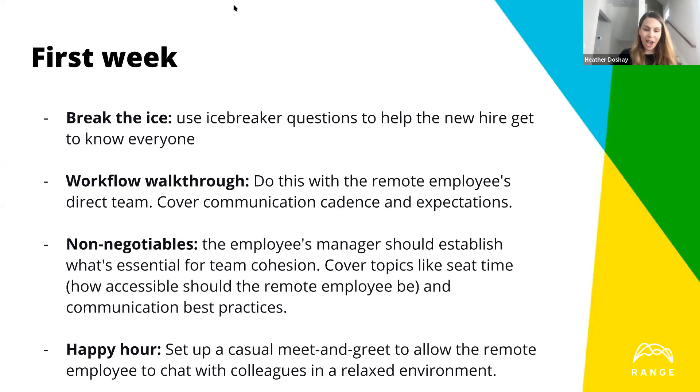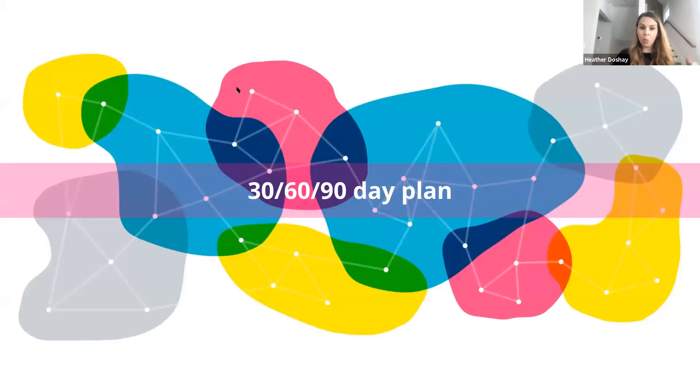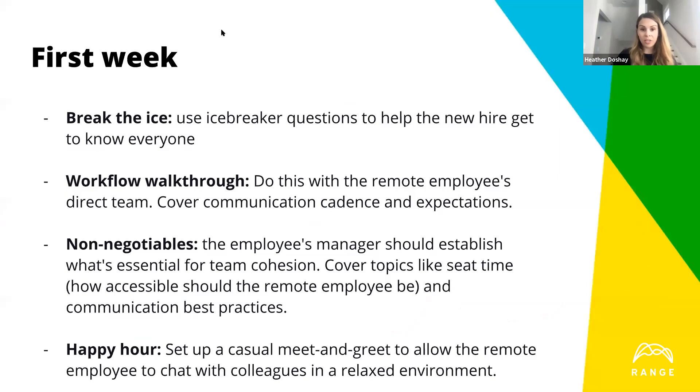One thing we do at Webflow every Friday at 9am Pacific is a coffee chat where people can come with coffee and have social chat time. It's so important — think about the hours you spend during the week just chatting by a water cooler. Remote people don't have those opportunities, which is why they can sometimes feel really isolated. Building that into the first week gives new hires a chance to be introduced and connect in a group setting, as well as one-on-one settings throughout the week.